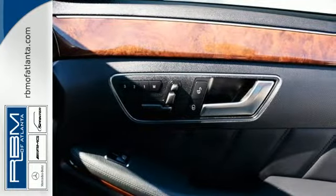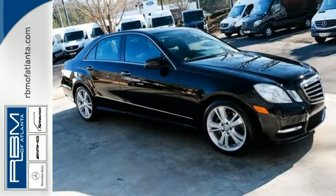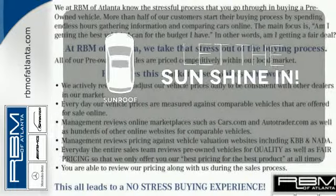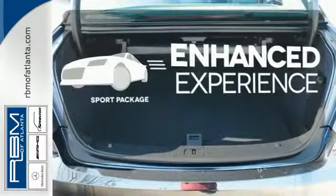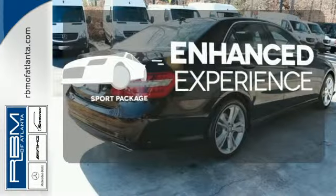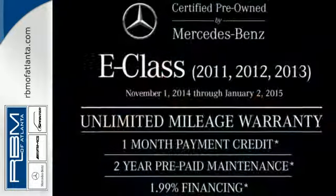And of course, luxury is there for you too, with woodgrain trim, a DVD audio system, and power moonroof. Let the sunshine and fresh air in with the sunroof. Drivability and functionality is enhanced with the included sport package. The comfort and luxury that shapes the E-Class is ready to shape you too.